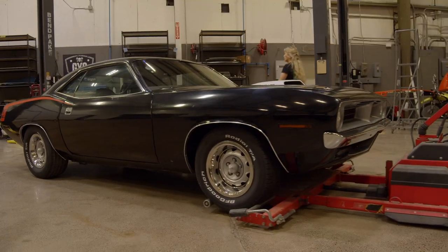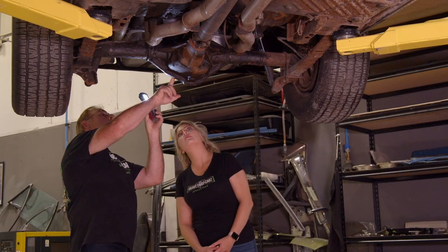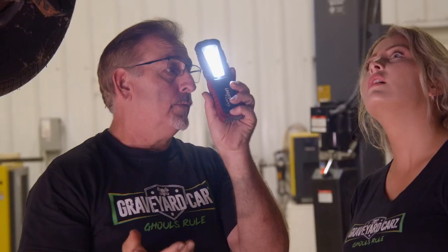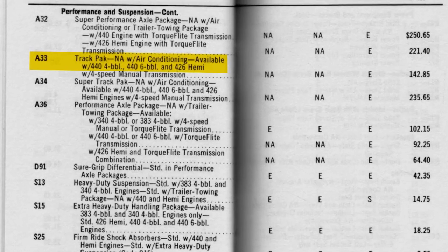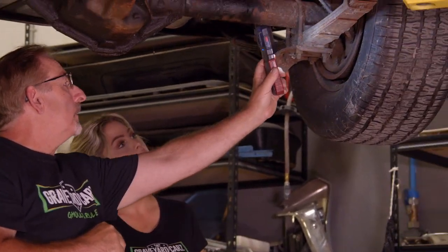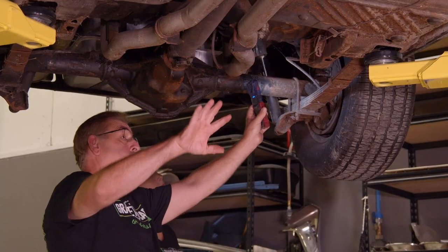I believe wholeheartedly this car is a real V-code car. When you start at the very back of the car and work your way to the front, you'll see the correct E-body Dana with the correct tags on it — it looks like it's been in there its entire life. Can you make that out right there? 3:54? That's the 3:54 Dana. This car is a 3:54 A33 car — a four-speed car. Mandatory Dana on all 440 cars, whether it's 440, 446, or the 426 Hemi. Whoever did the restoration years ago never pulled that rear end out. Looking at that DNA, the rust and the crust — how long it's been in there — it's not a transplant. Those are the 11-inch drums because it's a drum brake car all the way around.